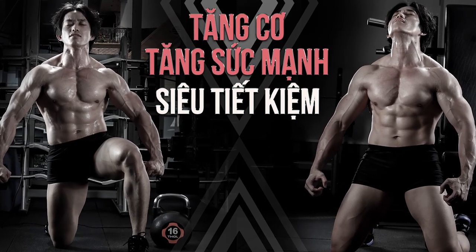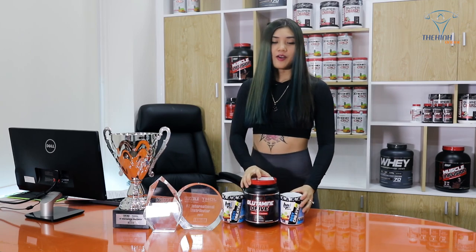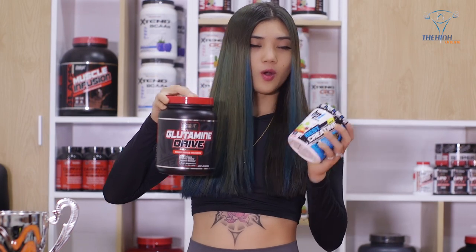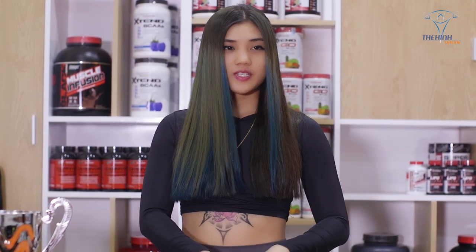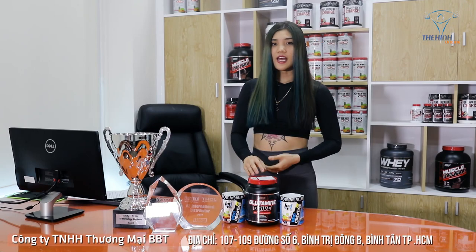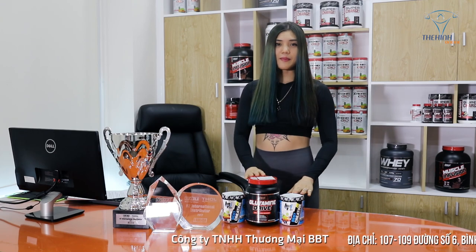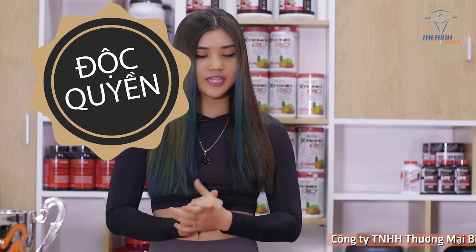Bộ đôi Best Retin Glutamine đồng hành cùng buổi tập. Cảm giác dứt mỏi cho cơ bắp sau khi các bạn tập luyện là sản phẩm được công ty BBT phân phối độc quyền trên toàn bộ thị trường Việt Nam.